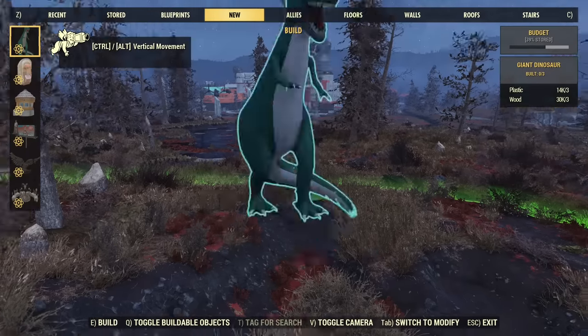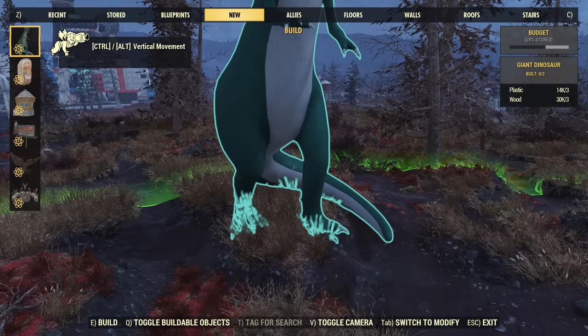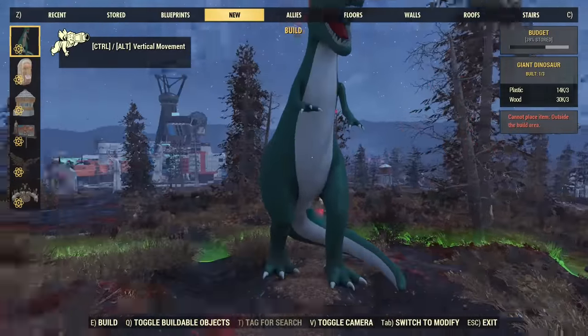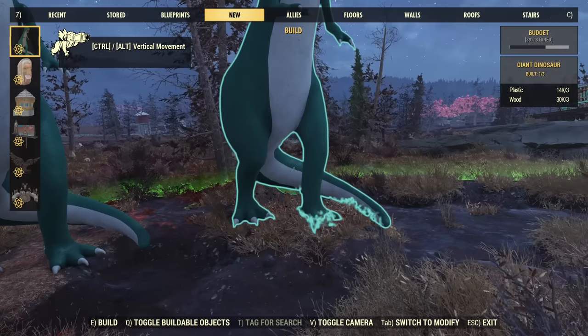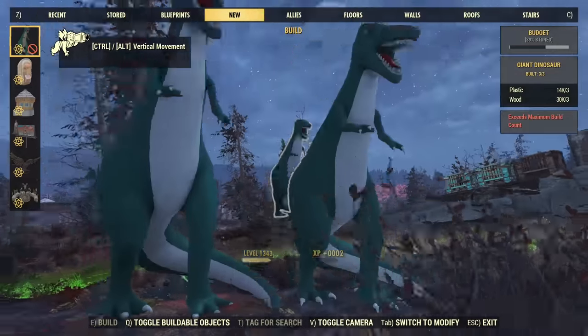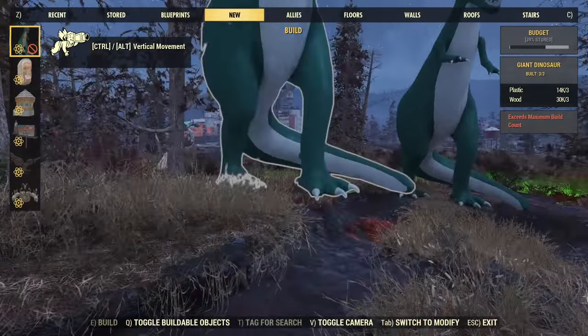Let's see those new items. That's the dinosaur — I'll show you next to my character soon, but you can tell by the trees next to it, that's huge. You can have three of those per camp. Surprisingly, very little budget is taken by three giant dinosaurs.